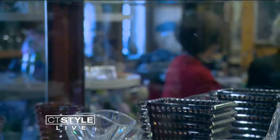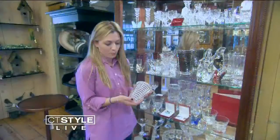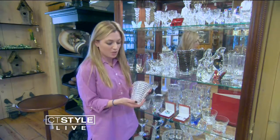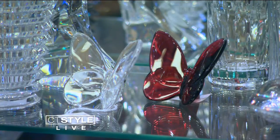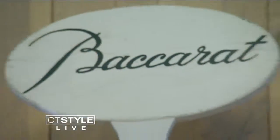One of the most elegant collections available at Middlebury Consignment's registry is Baccarat Crystal. It's handmade in France and one of the most beautiful pieces of crystal that you can buy. To give a bride and groom a piece of Baccarat, they'll have it forever. The patterns never discontinue, so you can always add to it.